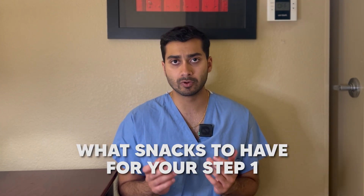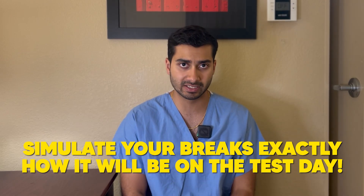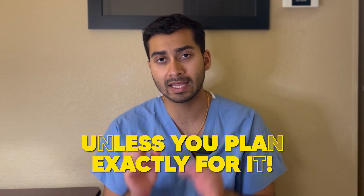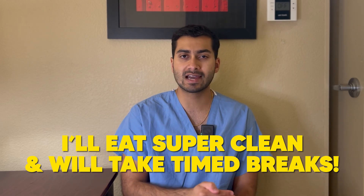So, what snacks to have for Step 1. First off, you've got to simulate your breaks exactly how it's going to be on test day. You can't do random things and think that on test day you're going to change everything and it'll go well. Nothing goes exactly to plan unless you plan exactly for it. You can't think you'll eat whatever during practice and then eat super clean on test day and ace it — you've got to do the acing things at home during practice tests too.